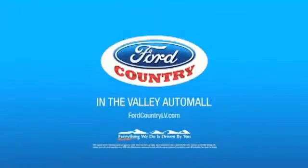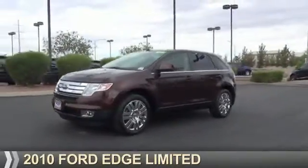Visit Ford Country in the Valley Auto Mall today. Presenting the 2010 Ford Edge.